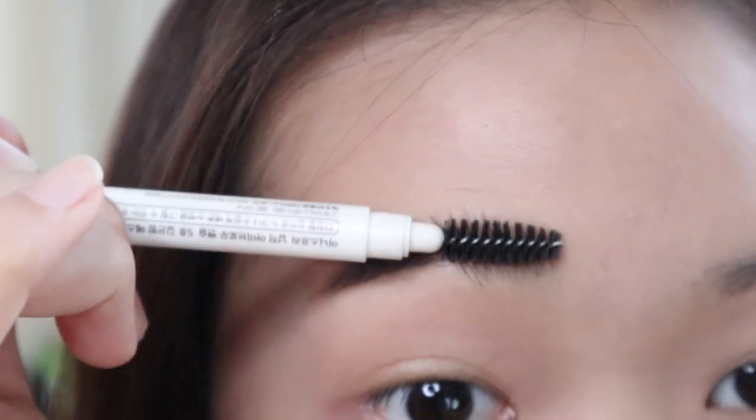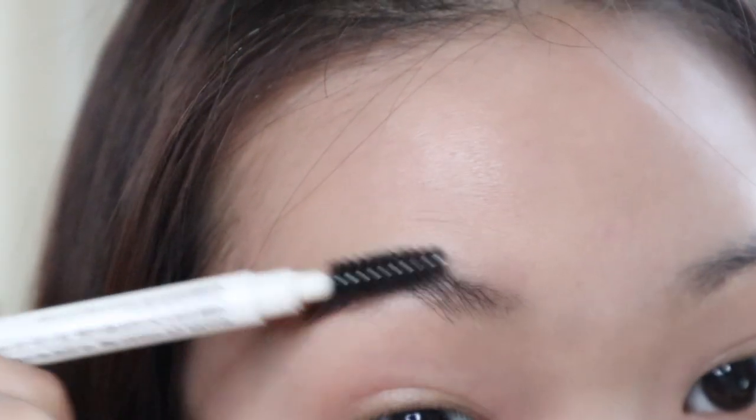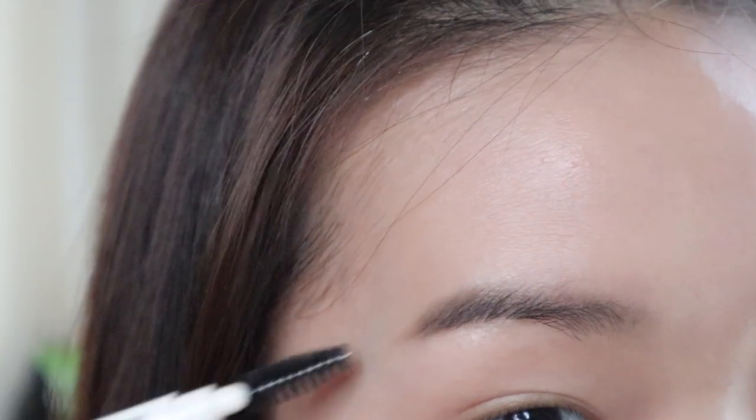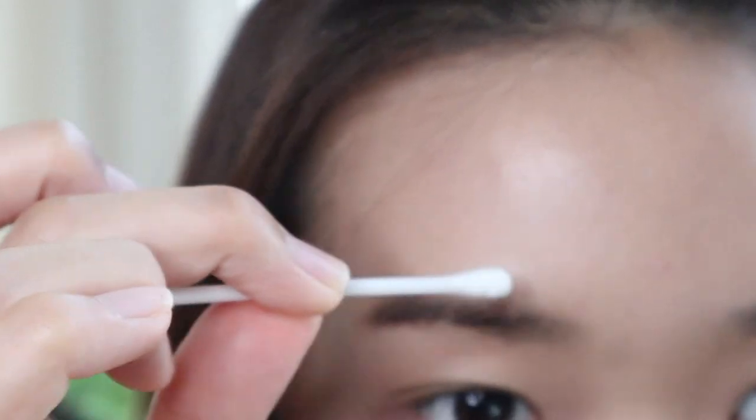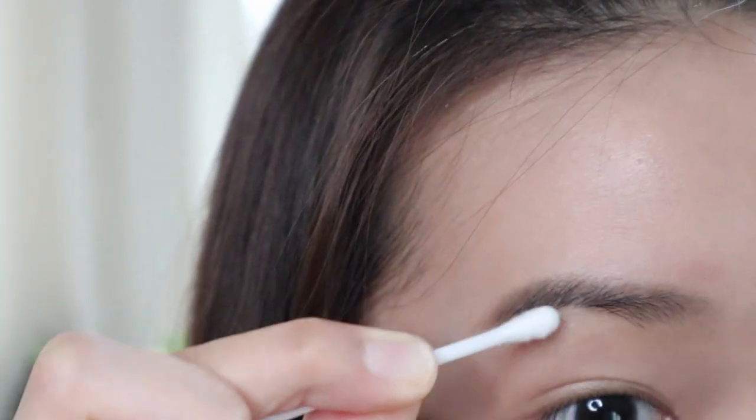This brow is more emphasized on the end. I use a brow brush and brush upward to make the hairs stand, then downward. Another secret is using a cotton bud to clean any unwanted areas. My brow looks so clean now. The reason I'm using gray is because it's close to my actual brow hair color. I'm really obsessed with having a clean and natural makeup look.